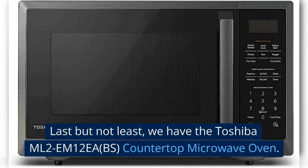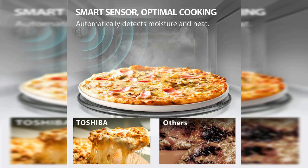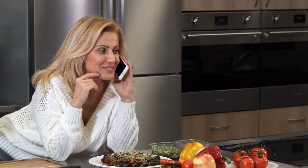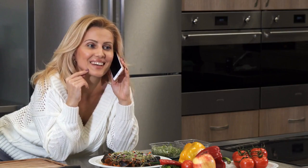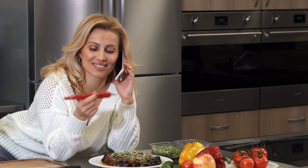Last but not least, we have the Toshiba ML2EM12EA.BS countertop microwave oven. The Toshiba ML2EM12EA.BS countertop microwave oven offers a great experience to home cooks who want an easy and efficient way to prepare their meals. One of the highlights of this model is the smart cook sensor that guarantees perfectly cooked food with sealed moisture that enhances the texture.